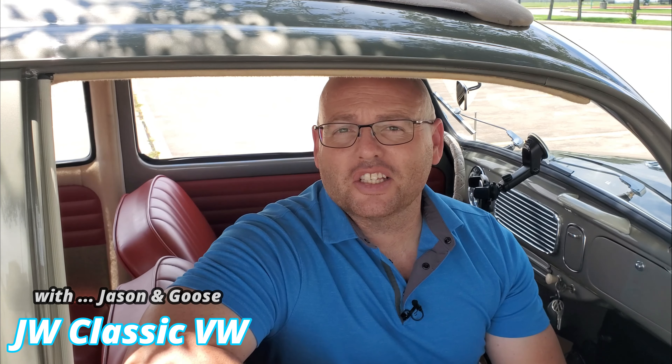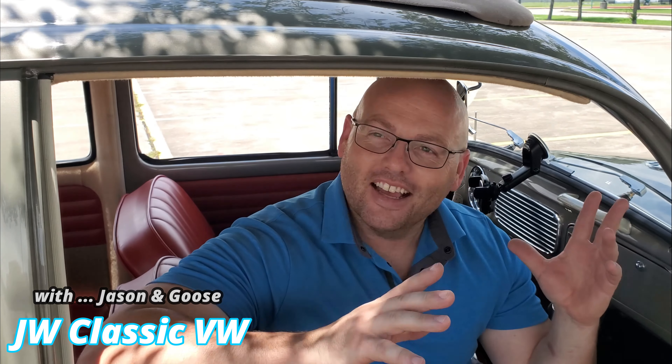Hey guys, what's going on? This is Jason with JW Classic VW, and we are out and about, driving around, because that's what we do. We love to cruise in our cars, and it is getting hot. Temperatures are warming up, summertime is almost here, and you guys have been sending me some comments and emails asking me questions about what you can do to make sure that your air-cooled engine is kept cool.